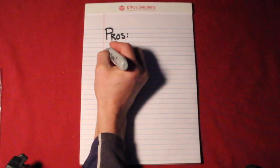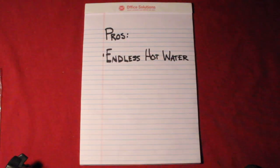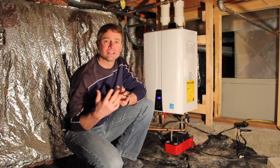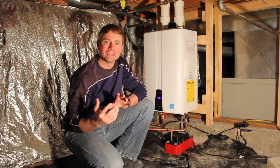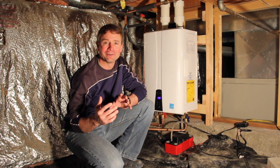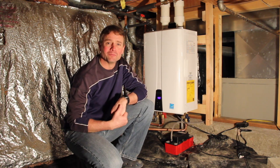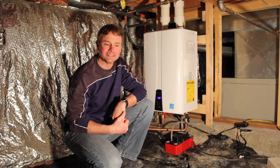The pros: obviously, endless hot water is the huge pro. I love taking long, hot showers. In the past, if someone else took a long hot shower before me, you could feel the temperature drop at some point, and I knew it wasn't going to get any hotter — it was just going to continue to get colder. I never have to worry about that anymore. I can take as long of a hot shower as I want.